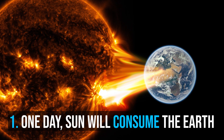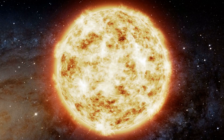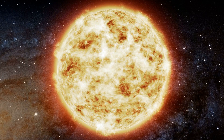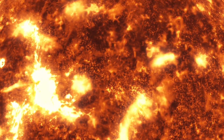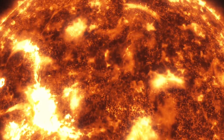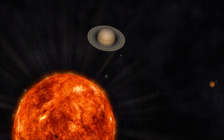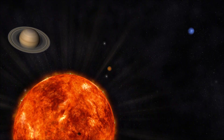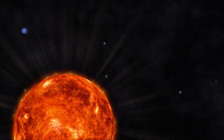Number 1: One day, the Sun will consume the Earth. In about 5 billion years, when hydrogen fusion in its core has diminished, the core will undergo a marked increase in density and temperature, while its outer layers expand to eventually become a red giant. It is calculated that the Sun will become sufficiently large to engulf the current orbits of Mercury and Venus and render Earth uninhabitable.